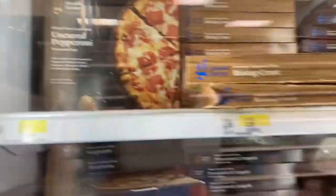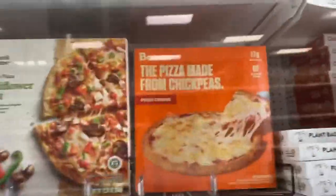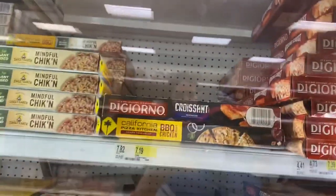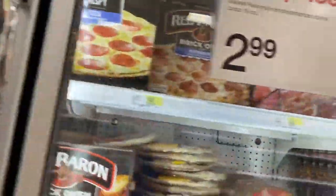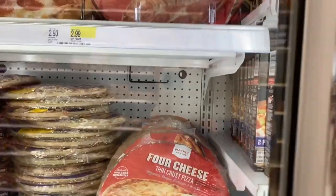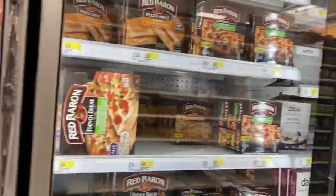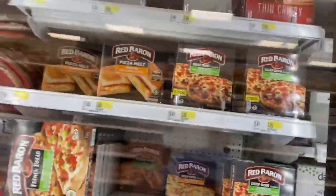Now we're in the pizza section. They have Good and Gather, Banza made from chickpeas, Newman's Own — that's good. California Pizza Kitchen is really good too. DiGiorno is amazing, Red Baron is solid, and there's Market Pantry. Nobody talks about Market Pantry, everyone talks about Good and Gather. Market Pantry is underrated — it's Target's own brand.